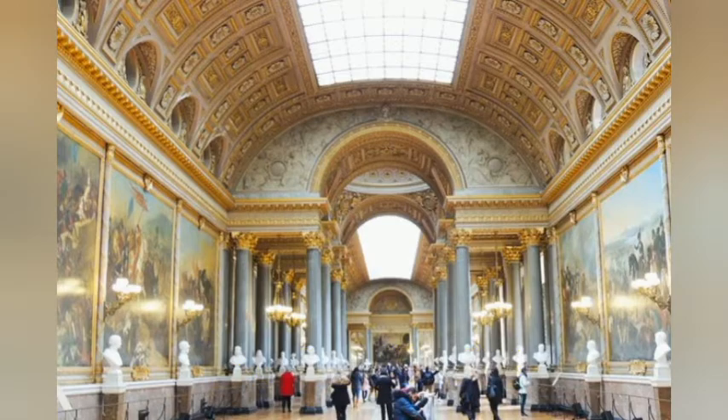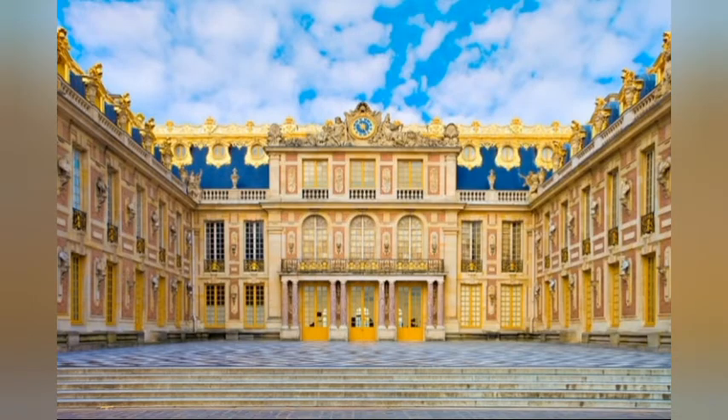Number 3: Versailles Palace. With its lavishly decorated rooms, glittering Hall of Mirrors, and priceless arts, Versailles Palace gives you a glimpse of royal life.